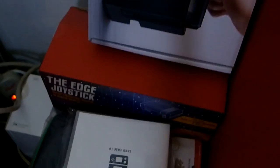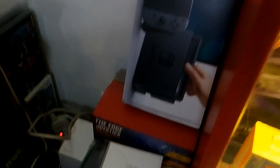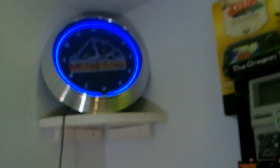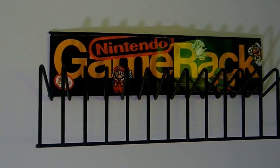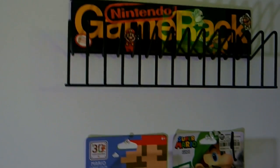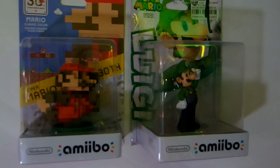Over there are Wii boxes and all kinds of obscure stuff. Got my Man Cave clock - a birthday present from Mom and Dad - and my original Nintendo Game Rack, which I believe was only sold at Toys R Us. My two amiibos, just Mario and Luigi.